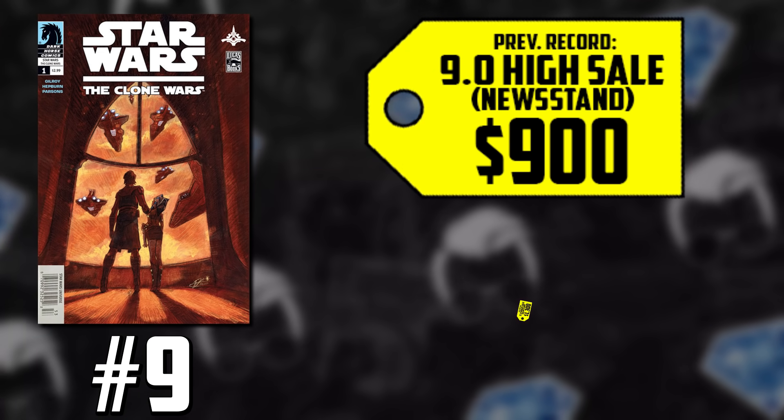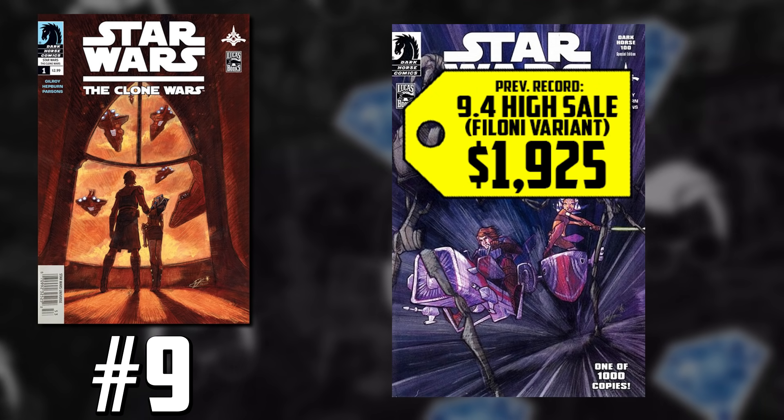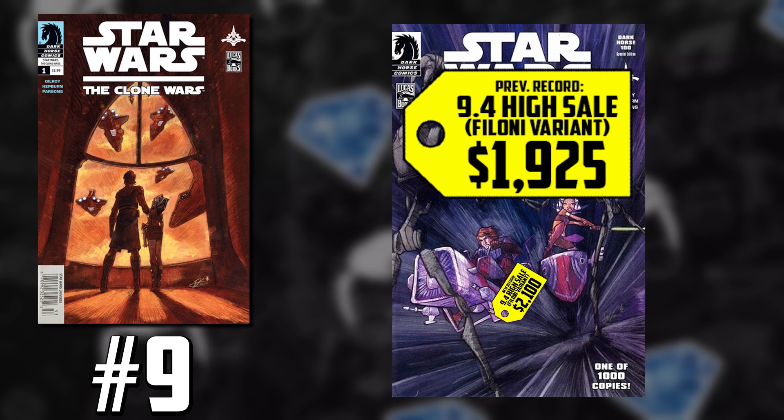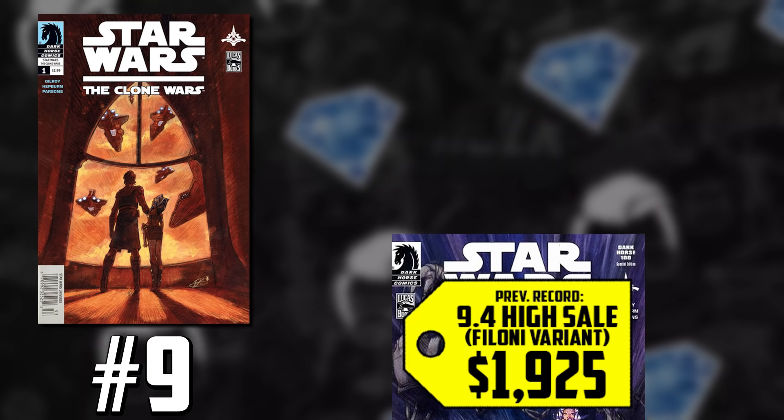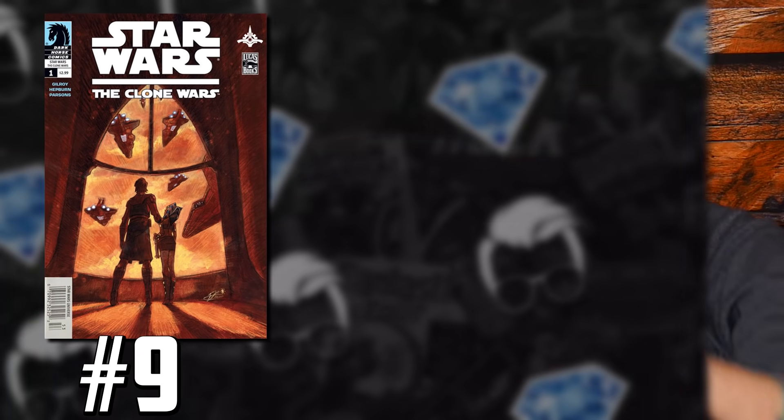Now we're at number 9 with Star Wars: The Clone Wars, issue number 1 — the first appearance of Ahsoka Tano. We're chatting the newsstand, but also record breakers across the board. The newsstand hype is real, seeing a 44% increase in a 9.0, selling for once $900, going for $1,300. The Dave Filoni variant also had a record breaker — once going for $1,925 in December for a CGC 9.4, now selling for a stunning $2,100. The direct market copy, a CGC 9.8, prior record set just weeks ago at $2,300, now selling for an all-new record of $2,400. With Sabine Wren, Captain Rex, Grand Admiral Thrawn, and Ezra Bridger all coming to Disney+, it's a great time to be investing in these Star Wars modern keys.